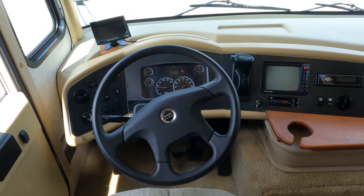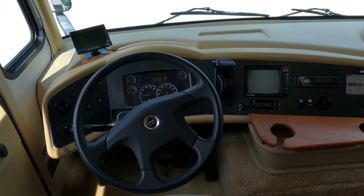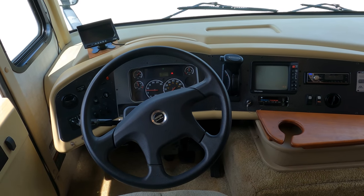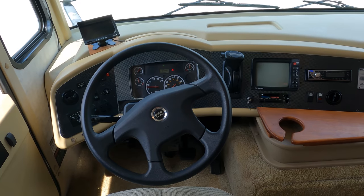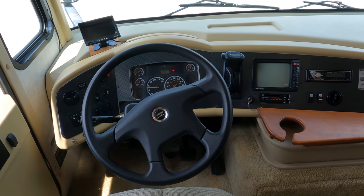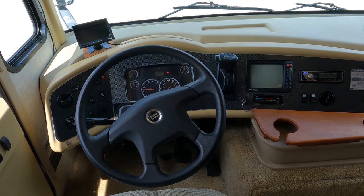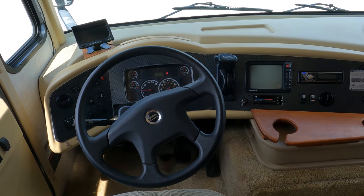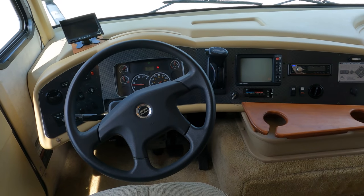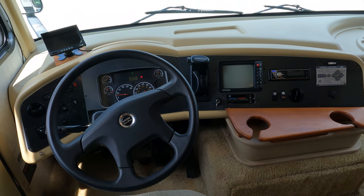Front cab area has comfortable Flexsteel captain's chairs. Backup camera — looks like they put a newer one in, maybe the monitor went bad on the old one. 18,000 miles, no check engine lights, no warning lights. Generator fires right up — I've got it hooked into shore power but I promise it fires right up. Air conditioners are ice cold, I wouldn't be in here today if they weren't. Allison automatic transmission — man, this is smooth.